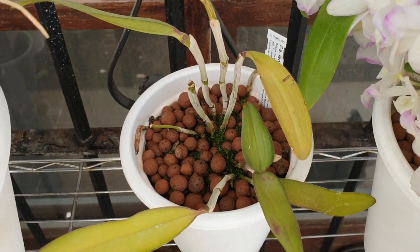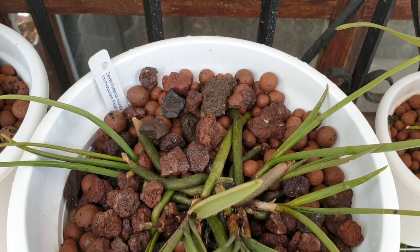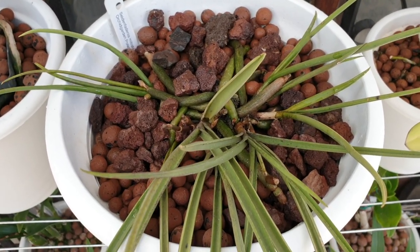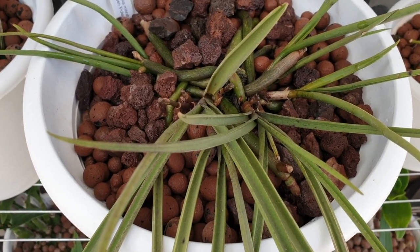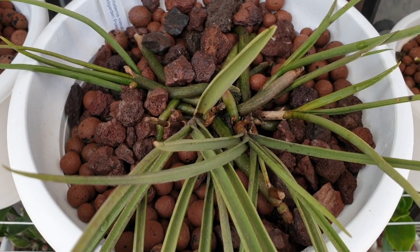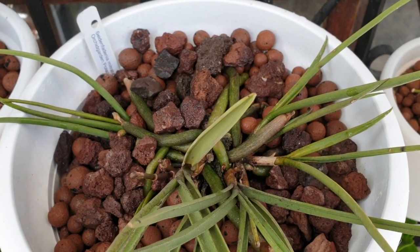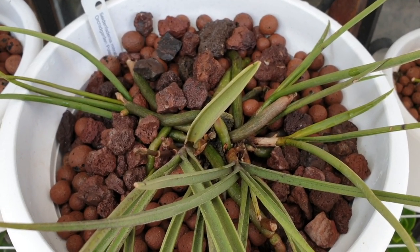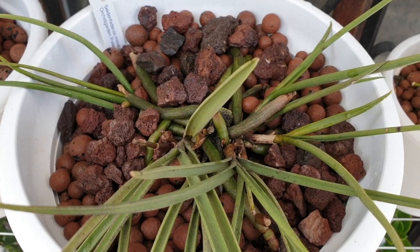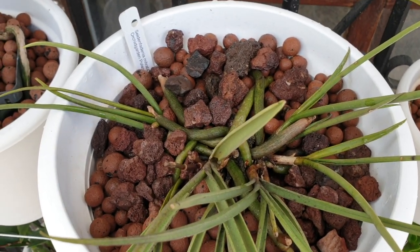Next door, I did a repotting video on my Seidenfadenia Mitrata. To be very honest with you, I don't think it's doing well in this method just yet — I'll update you when I'm more certain. However, maybe this is its swan song because it's sending out four spikes. I'm not sure whether to be thrilled or worried that it's going to bloom its head off and then die. I'm flushing it regularly with plain RO water every second or third day, but there is an odor coming out of this pot. That's why I'm not confident about what's going on inside with those big long dangly roots. It was a risk, but I had to do something.